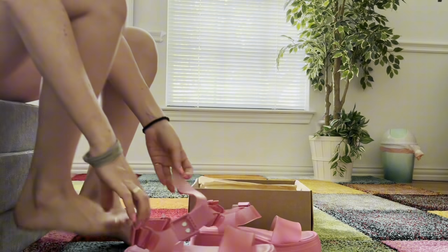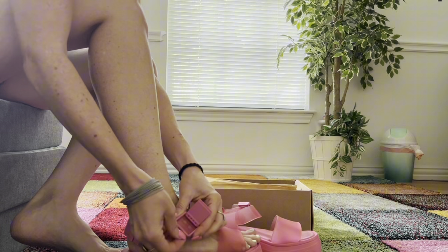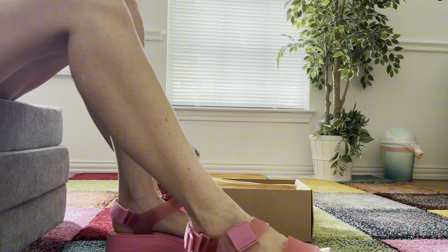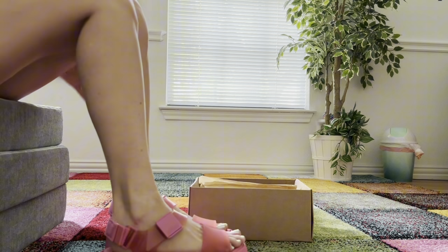See what it looks like on my feet — very easy to close. That's it, two seconds. I love the color, it's so vibrant, it's so summer. It goes with everything.